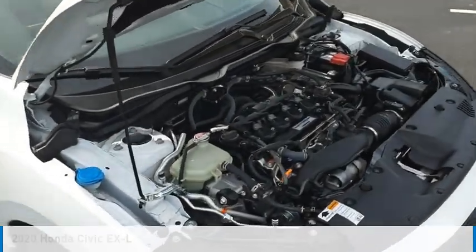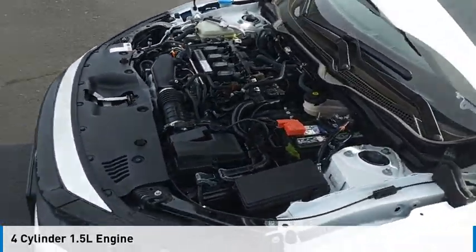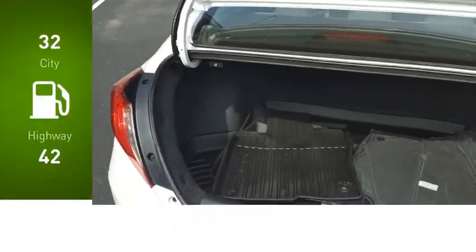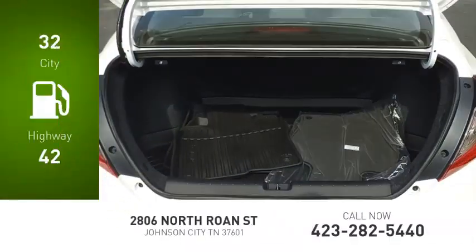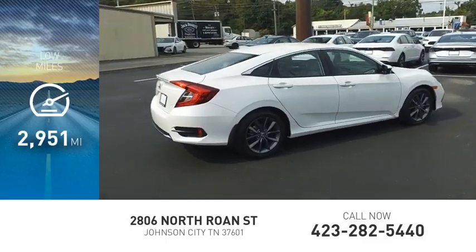This vehicle is powered by a front-wheel drive, four-cylinder, 1.5-liter engine and comes with a continuously variable transmission. Great fuel efficiency saves you money by requiring fewer trips to the gas station. This vehicle has less than 3,000 miles.